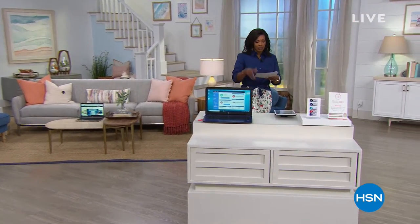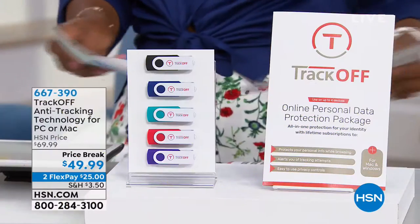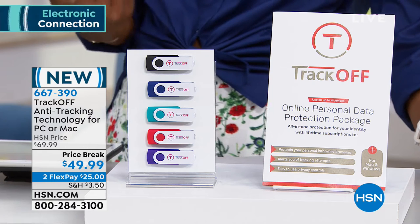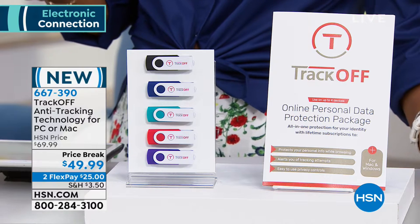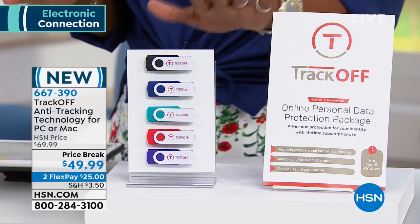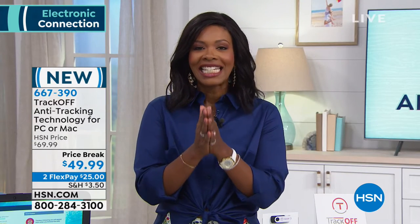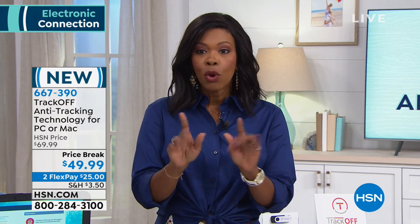Everything I do online, everywhere I go online, there's somebody — maybe a lot of people — out there tracking me and you too. You know it when you're surfing something and you see something on a different page, on a different site, maybe even on a different day. That's where TrackOff comes in — it's not just about getting rid of annoying trackers, but the dangerous ones tracking our information and identity.